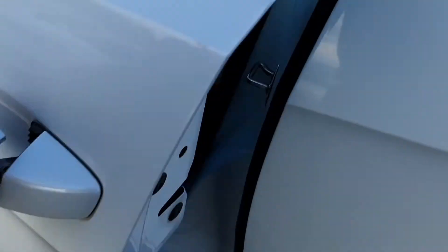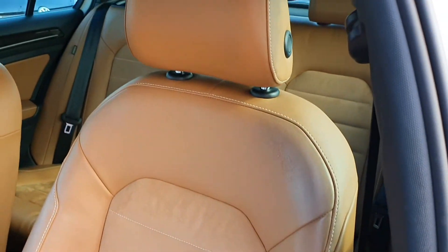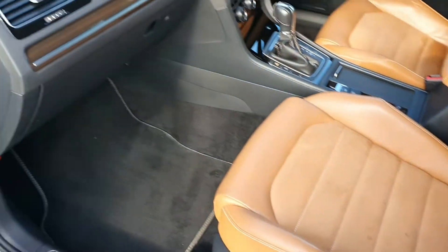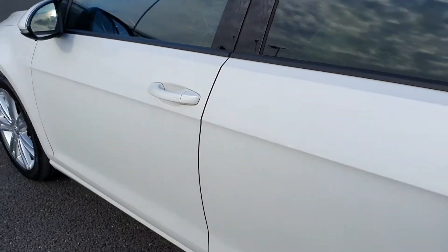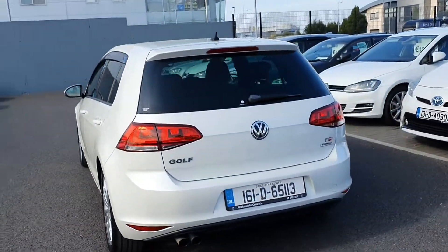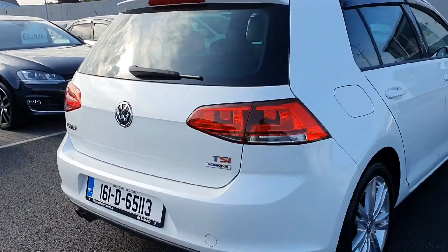Inside it has the half leather seats, which are in really good condition. It also has keyless entry and keyless start. It's got four brand new tyres fitted onto it. This one is the 140 PS.